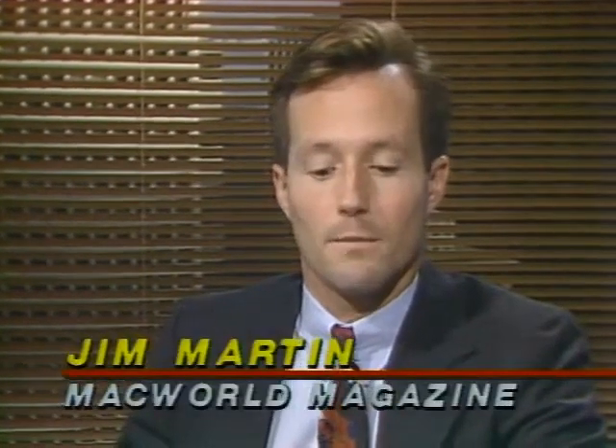Time now for goodies for Macintosh users. Here to guide us through all the toys are Jim Martin of Macworld Magazine, Tim Baharin of Creative Strategies, and Paul Schindler of Windows Magazine. There's a lot of interesting stuff happening with CD-ROMs right now, particularly because of QuickTime, which is Apple's system extension that lets you run video on any computer without the hardware that's usually needed.